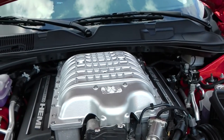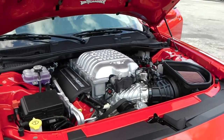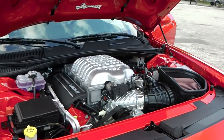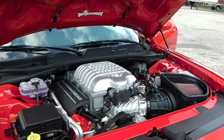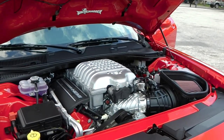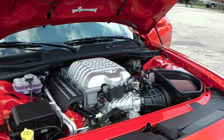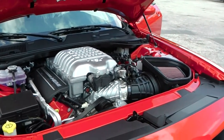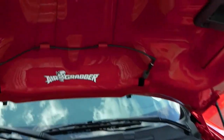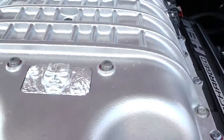6.2-liter supercharged HEMI, 804 horsepower. Optionally, everybody picked that — for a dollar more, you get a crate from Dodge that makes your car run on 103 octane racing gas, and that will bring you up to 840 horsepower. This is a rear-wheel drive. Very nice.